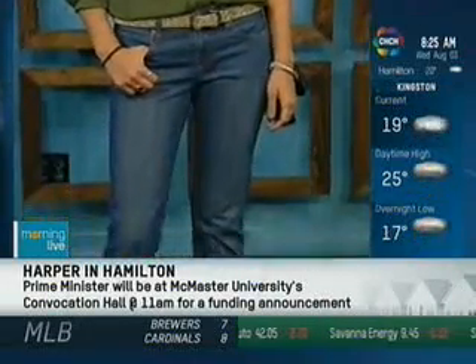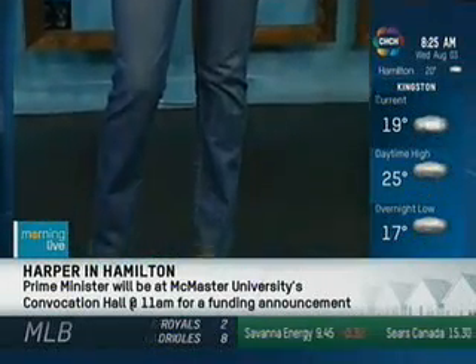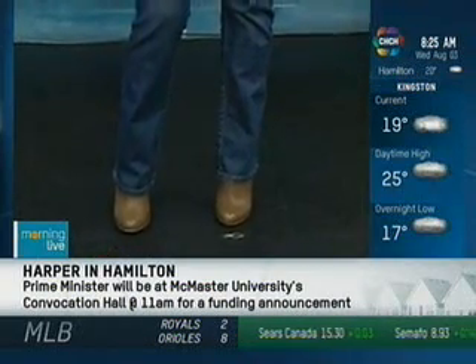Our next look is showing the real straight style, and this is an absolutely democratic fit so it appeals to a lot of people. This is kind of that staple jean.